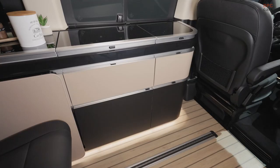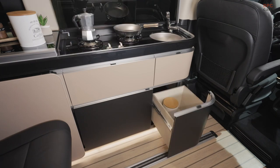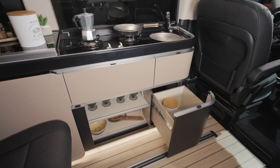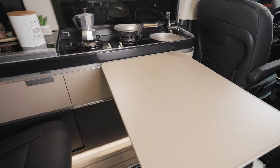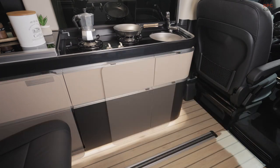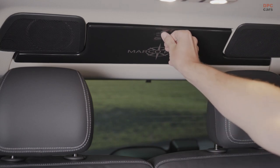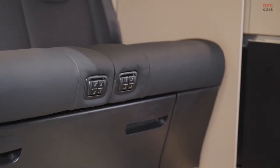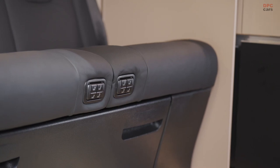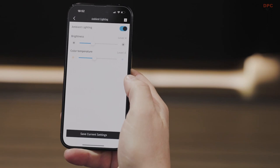One notable change gracing the front of these vans is the inclusion of numerous three-pointed stars embedded into the grille, emulating the style seen in recent Mercedes-Benz cars like the new E-Class. The grille now boasts an illuminated LED contour on the V-Class, V-Class Marco Polo, and EQV models, while the fancy V-Class Exclusive model stands out with a classic hood-mounted upright star — a first for this variant. Some models come with standard or optional multi-beam LED headlights, while the LED taillights receive an update with a darkened contour.